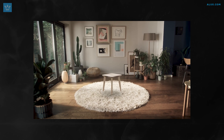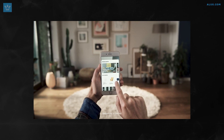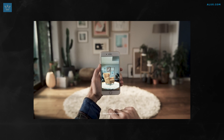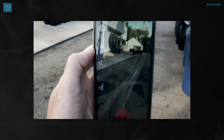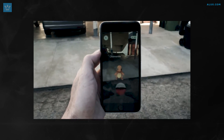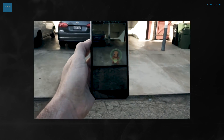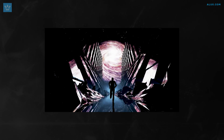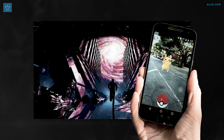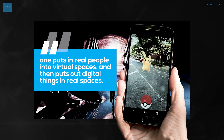AR allows you to see and hear things in the real world that you otherwise couldn't, through phones for example. One common application nowadays is retailers letting people see how products would look in their homes. It's kind of like seeing holograms, but only through a camera. One of the most famous examples of AR used in gaming is the massively popular Pokemon Go. Everyone was going crazy trying to catch critters traveling all over their cities. So where one takes you into a virtual world, the other enhances your physical space with digital information — one puts real people into virtual spaces and the other puts digital things into real spaces.